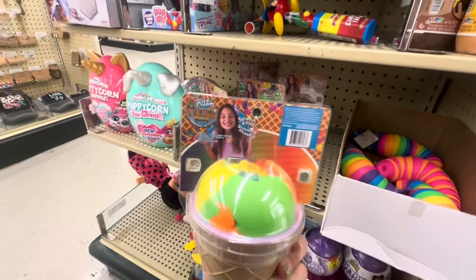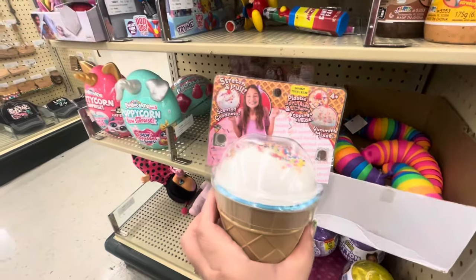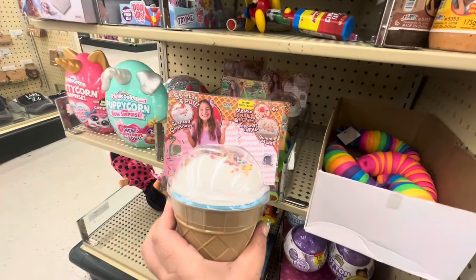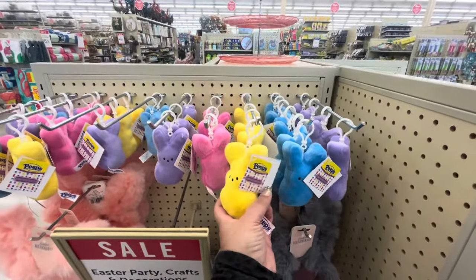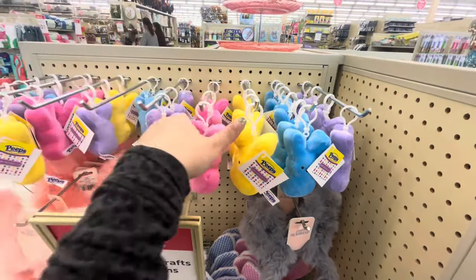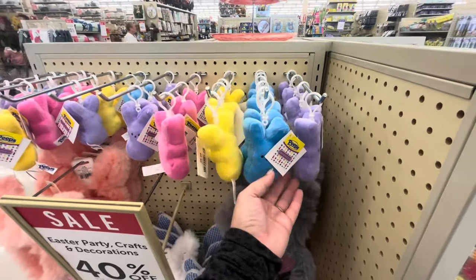Oh, they have gummy bear ones — that's too cute! These are only $2.99. Wait, these are cheaper. Oh, it's stretch and pull — I don't know, that's a good deal. Super cute stuff! Look — these peep keychains are new, they weren't here last time. They are seven dollars though, which is pricey since they'll probably go to like four dollars on sale. But they have all colors — so cute!